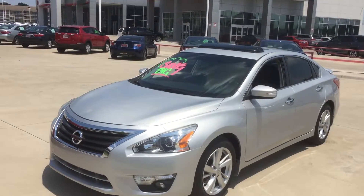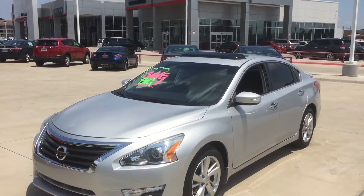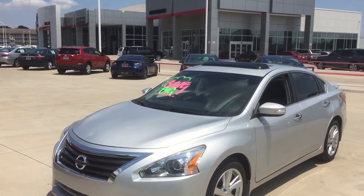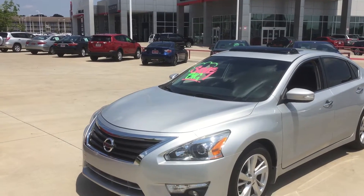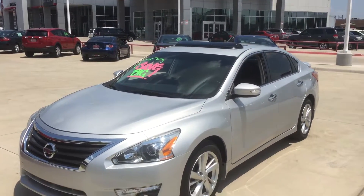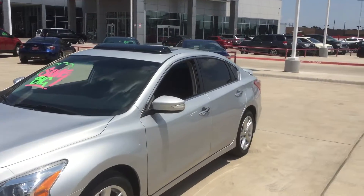Hello, this is Bert Flores with Toyota Dallas, just following up — you just inquired about this 2013 Nissan Altima. Beautiful car, as you can see: it has fog lights, alloy wheels, sunroof, spoiler — just a gorgeous car — leather interior.